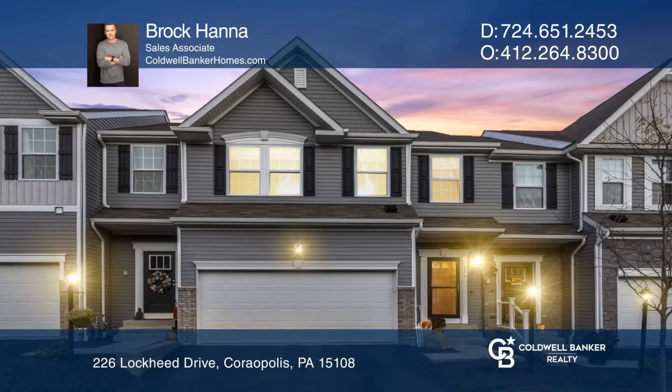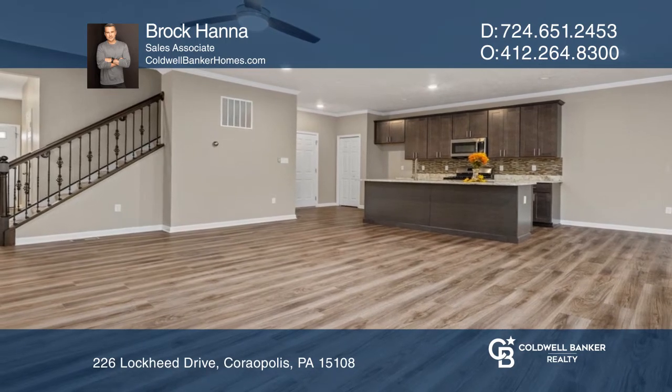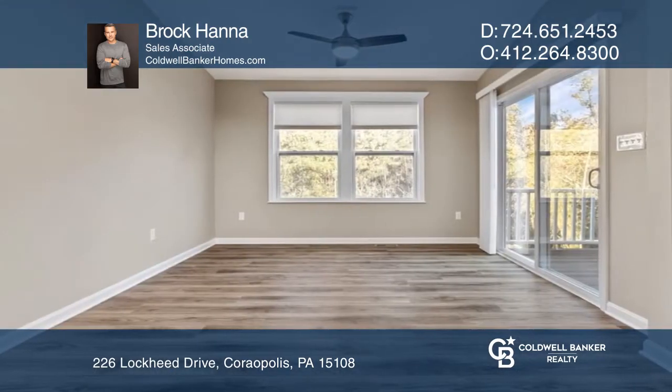This home offers a stunning open floor plan with many upgrades. The entranceway leads to the main living area featuring an eat-in kitchen with granite countertops and stainless steel appliances.